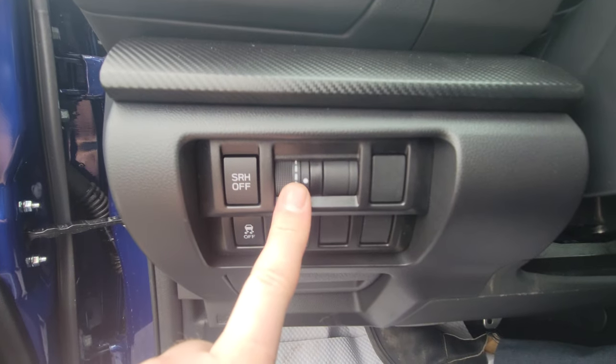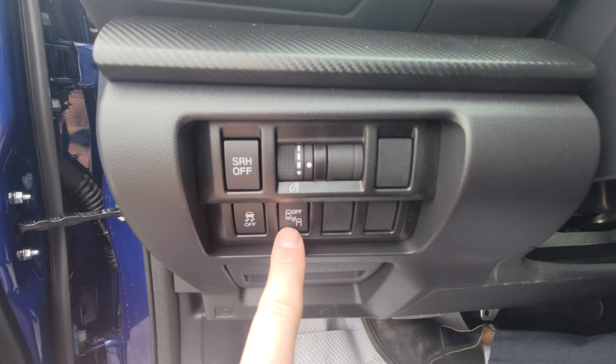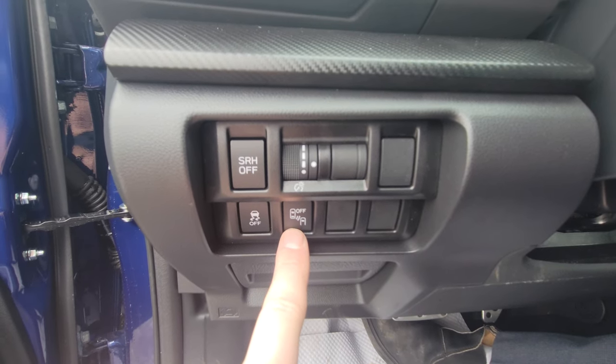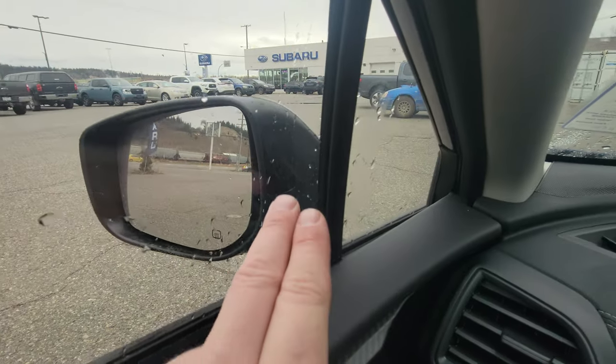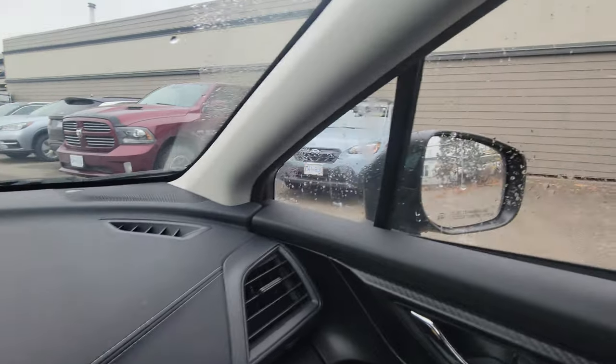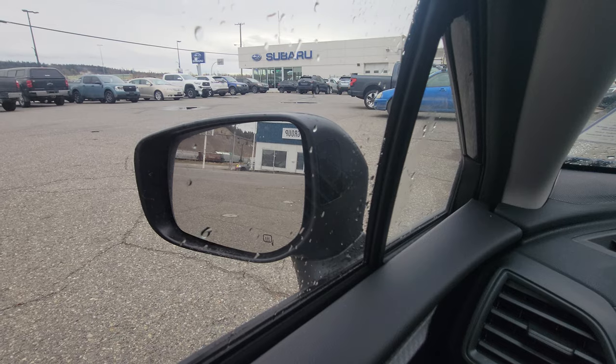You have the ability to turn off the steering-responsive headlights, a brightness scroll wheel for your gauges, and you can turn off blind spot detection and cross traffic alert if you don't want them on for some reason. That button is also your traction control. Speaking of blind spot, we've got these little black screens on both of the mirrors — they illuminate when someone's in your blind spot on the corresponding side.